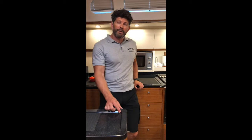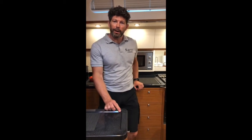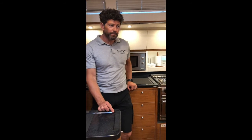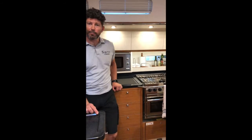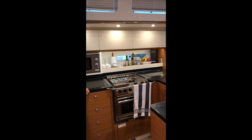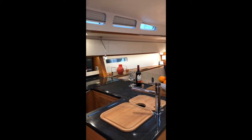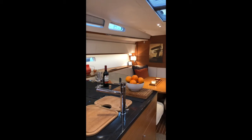We have a water maker that makes around 80 litres of water per hour. We have 600 litres of water storage on board. The water maker broke yesterday rather frustratingly, but 600 litres keeps you going for a while — unless you have children on board, in which case they use most of that in one day.